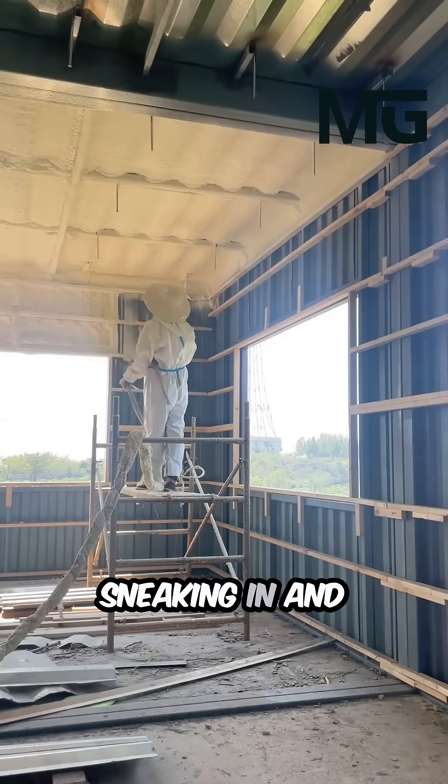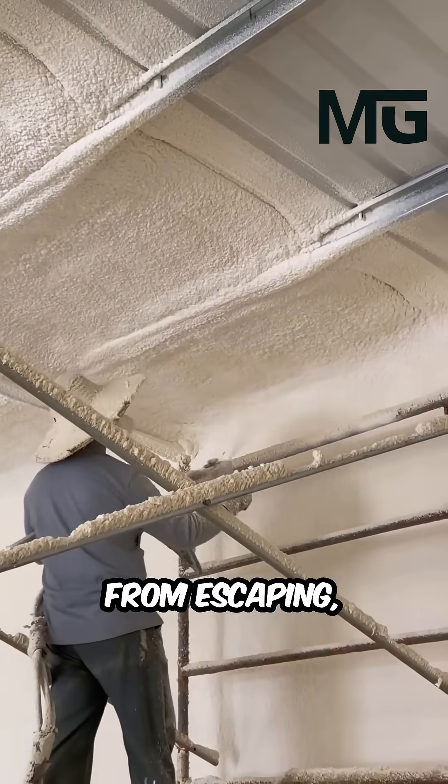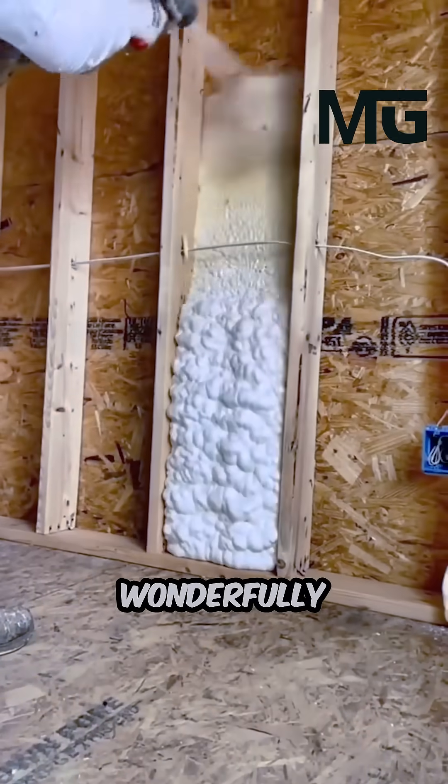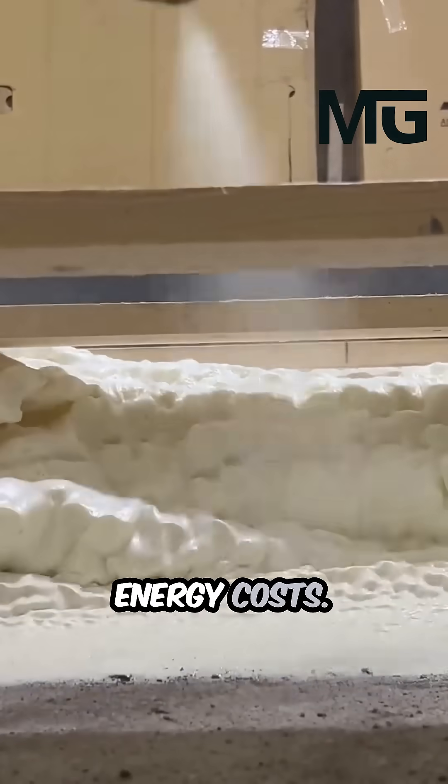That means it prevents cold or hot air from sneaking in and stops your carefully conditioned air from escaping, keeping your indoor temperature wonderfully stable and comfortable — while doing a great job of slashing your energy costs.